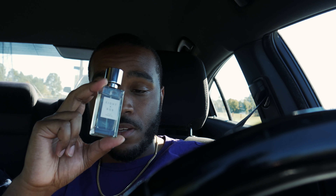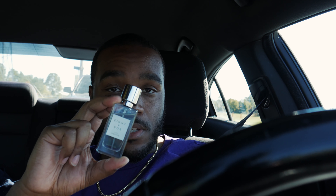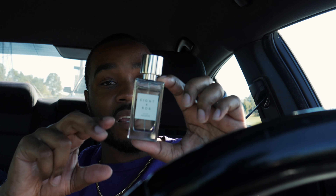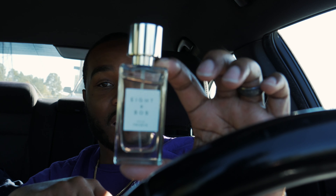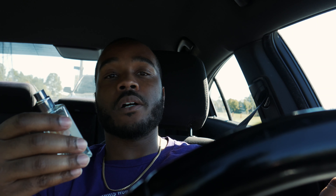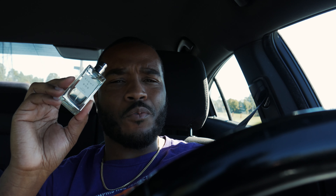If you have a chance to get your nose on this I would suggest that you do it, because this is something I highly recommend. Out of all the notes in this composition, this has to be one I always reach for. I have a lot of fragrances, and as you can see, the dent in this bottle means I reach for it a lot — my other bottles kind of look brand new by comparison.